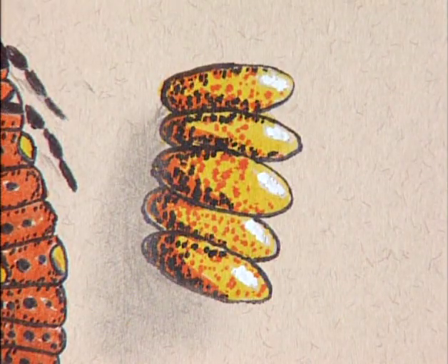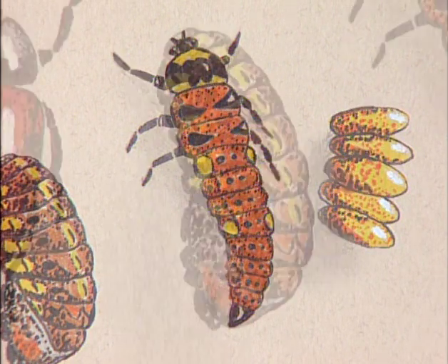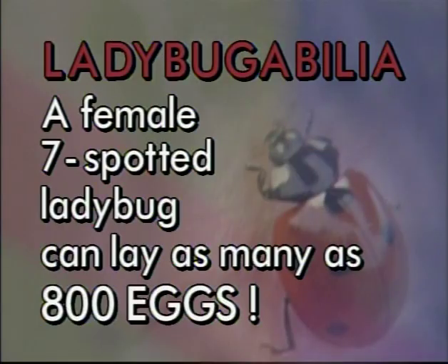Did you know that a ladybug begins its life as an egg? It spends about four or five days as an egg. Then it turns into a larva and feeds on aphids — a grubby-looking thing for about four or five weeks. Then it's a pupa, just sitting there for ten days or so. And then out of the pupa comes the ladybug — the beetle, the adult. The adult can live for as much as a year and a half. A female seven-spotted ladybug can lay as many as 800 eggs.